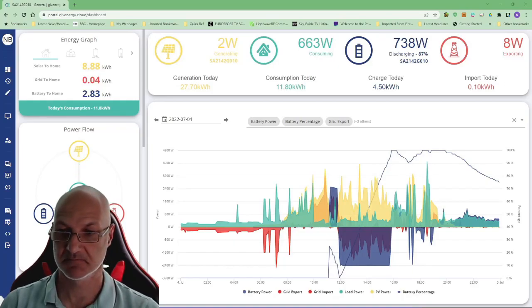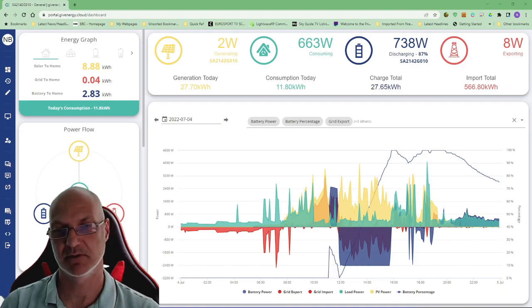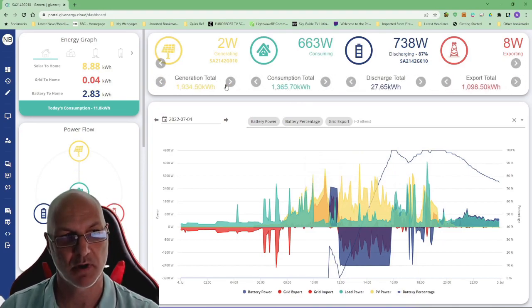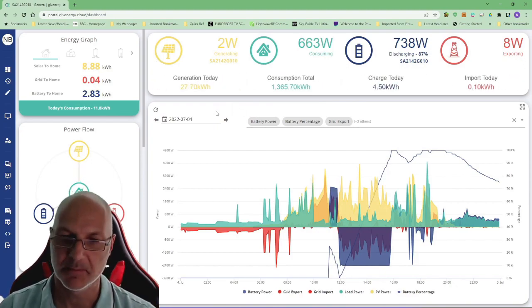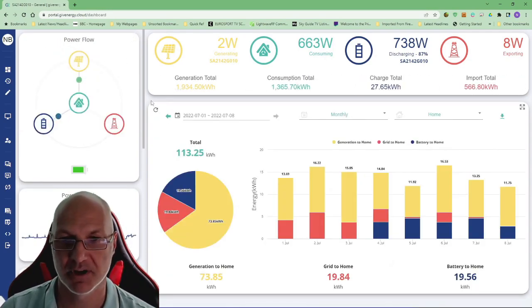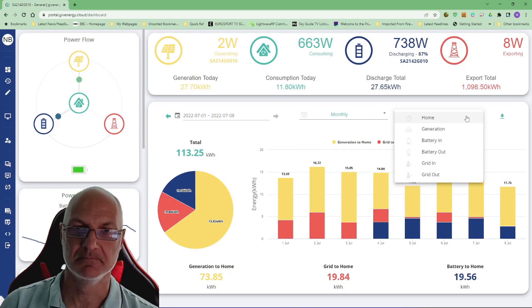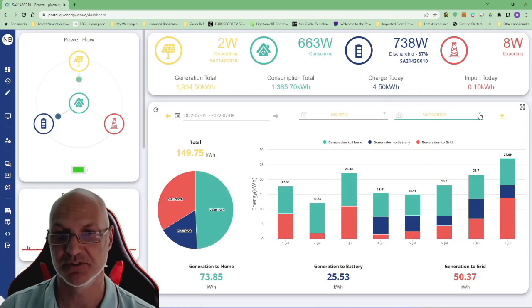Welcome everybody. I thought I'd give a bit of an update because I've had quite a lot done in the last week, specifically the battery and a few other things. You can see some of the results in the background. I'll show what happened on the day of my install in a minute. As usual, the stats are running in the background, so pause when you get a second. You can see overall what's been happening with my solar since the 24th of March.